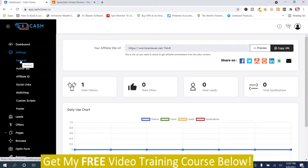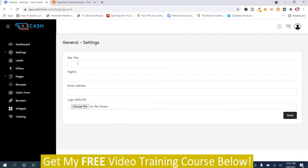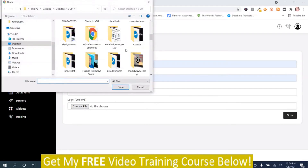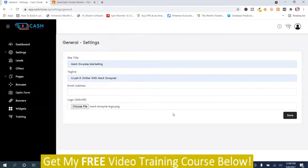You start out in the General section. You'll have site information to fill in here: the title, the tagline, your email address, and then you choose a logo. Then you push save when you're done.